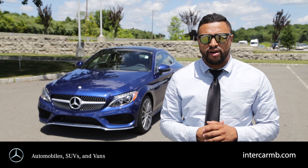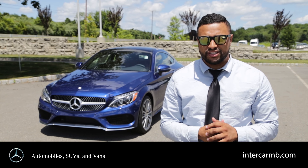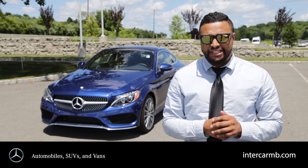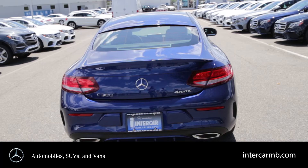Hi, my name is Jake. I'm the product specialist for in-the-car Mercedes-Benz and Newton. And today I'm going to show you the brand new 2017 C300 Formatic Coupe.